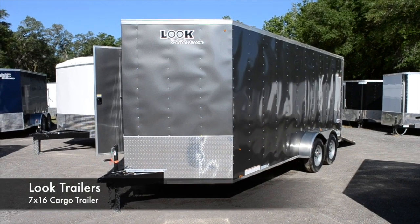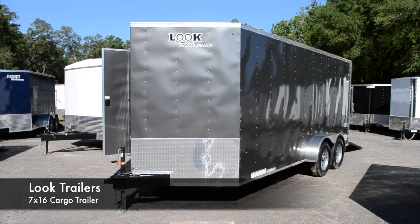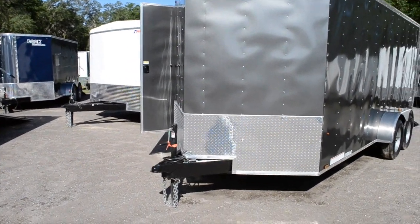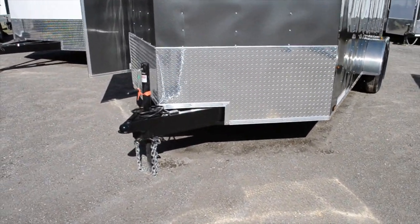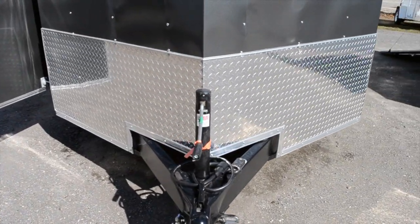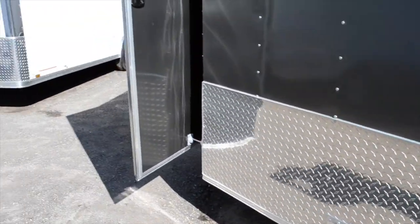Here's a 7x16 Look Trailer. It's got an all-steel frame, sharp v-nose for fuel efficiency, 24 inch ATP stone guard in the front, extended tongue with a 2 and 5/16 coupler, and a top wind jack with a capacity of 3,000 pounds.